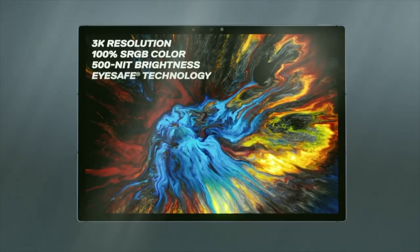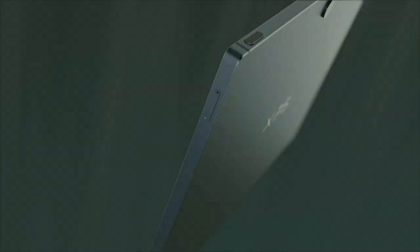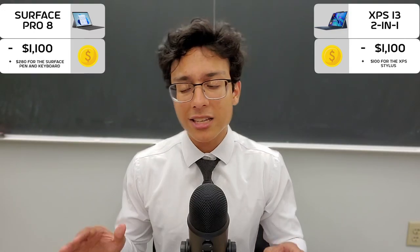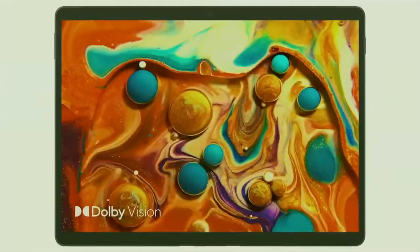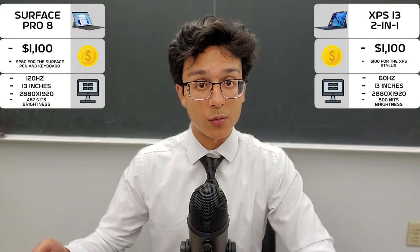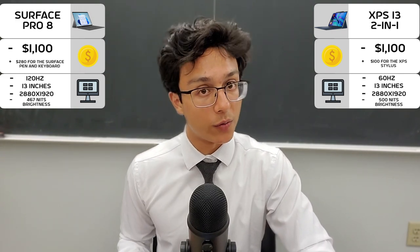Now before we continue — yes, these are very similar devices, but they do have many differences, such as their form factors. Although they both share the same tablet-y laptop design, each has its own quirks. The Surface Pro 8 has a 13-inch high-resolution 120Hz refresh rate screen that is gorgeous to look at, and while the XPS 13 2-in-1 shares that same resolution and form factor, it doesn't have that 120Hz refresh rate.